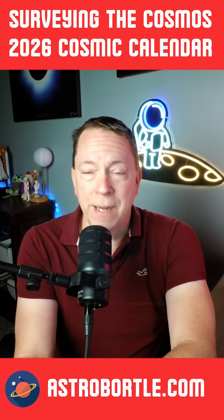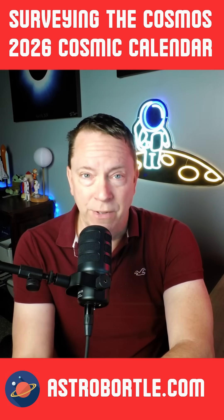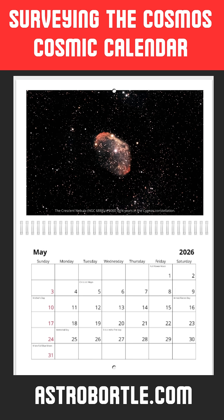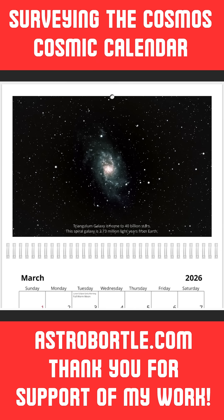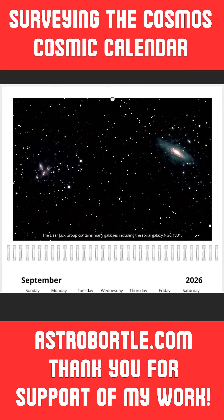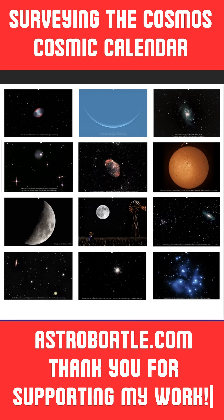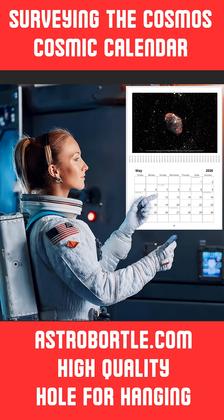Be sure to check out my 2026 cosmic calendar on my website at astrobortal.com. I have my top 12 images of this year on an 11-inch by 17-inch wall calendar, along with important dates featured throughout the year: meteor showers, full moons, and the 2026 lunar eclipse.